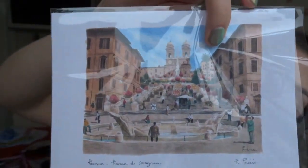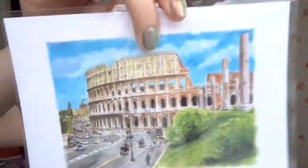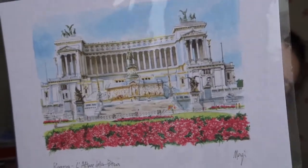I also picked up some prints — little artworks I was going to use for my scrapbook, but they're actually so nice. They were four for ten euros or four for five euros, I can't quite remember. There's one of the Spanish Steps, one of the Trevi Fountain, one of the Colosseum, and one of a big white building we kept seeing everywhere — we just called it 'the white building.'